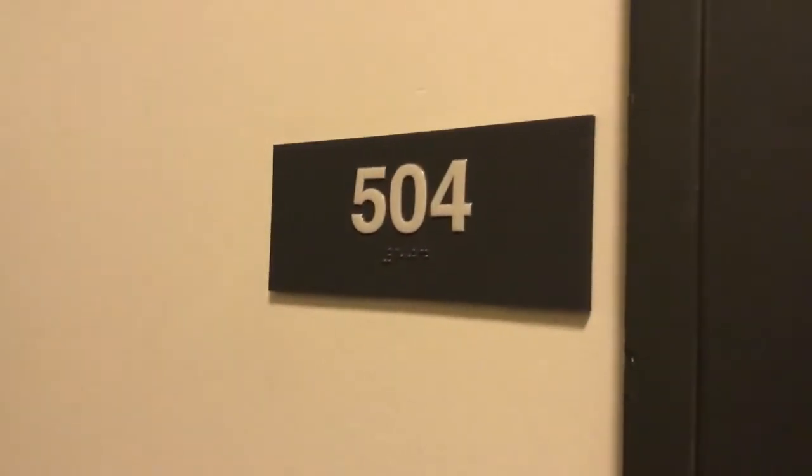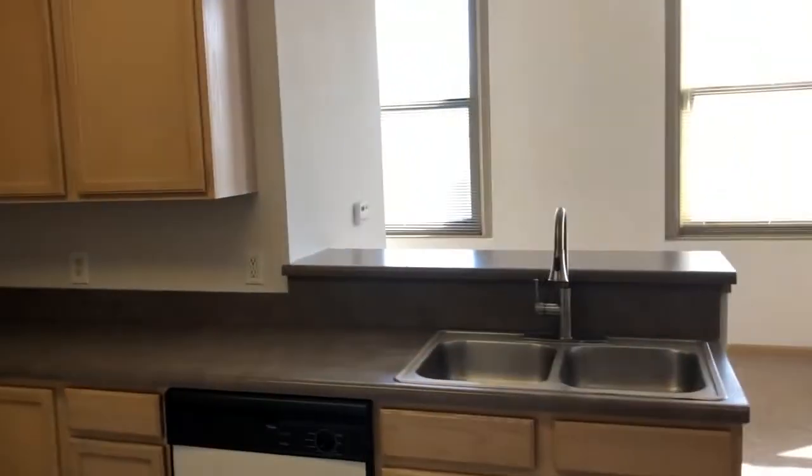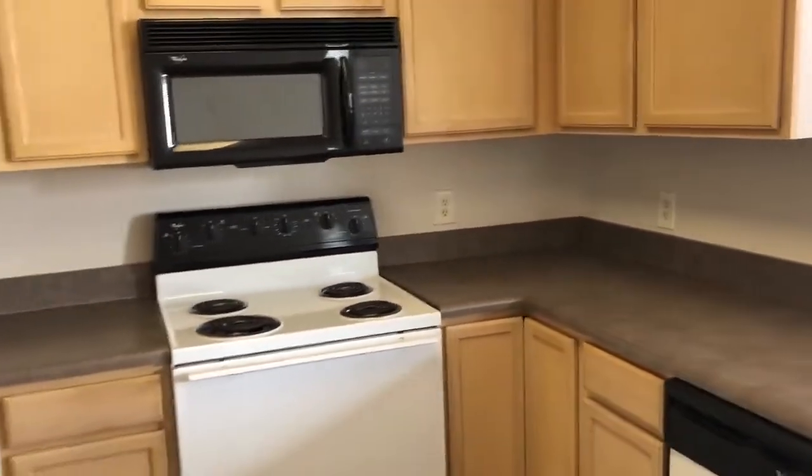Welcome to a tour of 405 West Broadway in Council Bluffs. This is apartment 504 in the Bennett building. Bennett building is a historic residence, age 55 plus, income restricted.